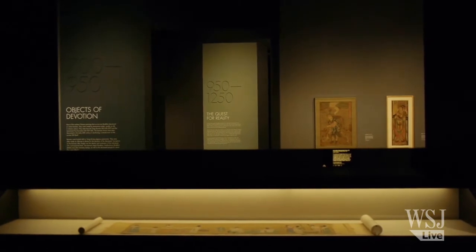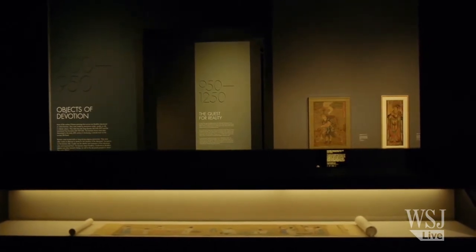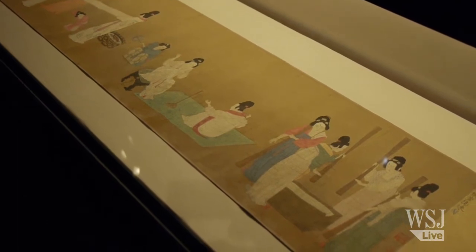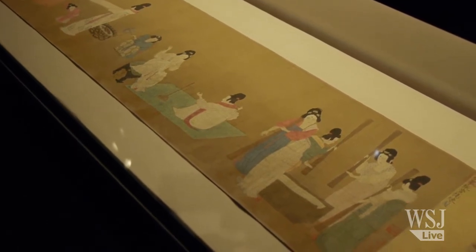I think the first difference we have to look at is the way of viewing and displaying works of art — the portable painting. For China, the portable paintings are for temporary display for a very, very short period of time.